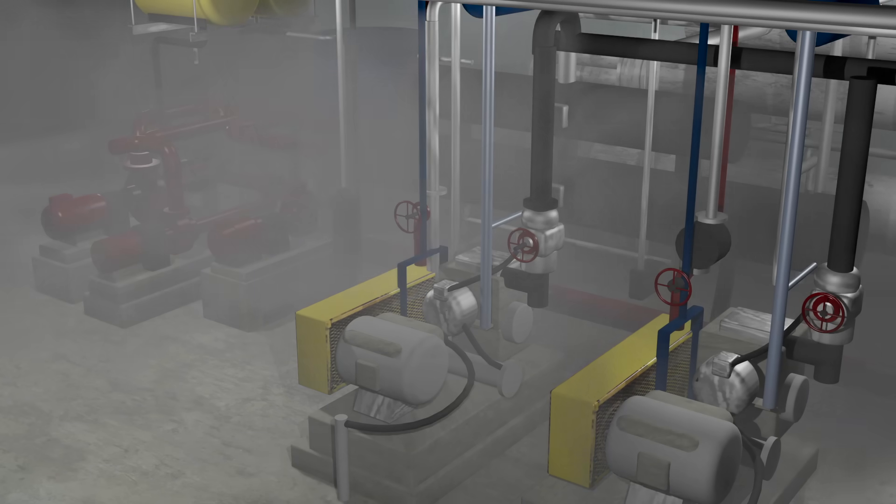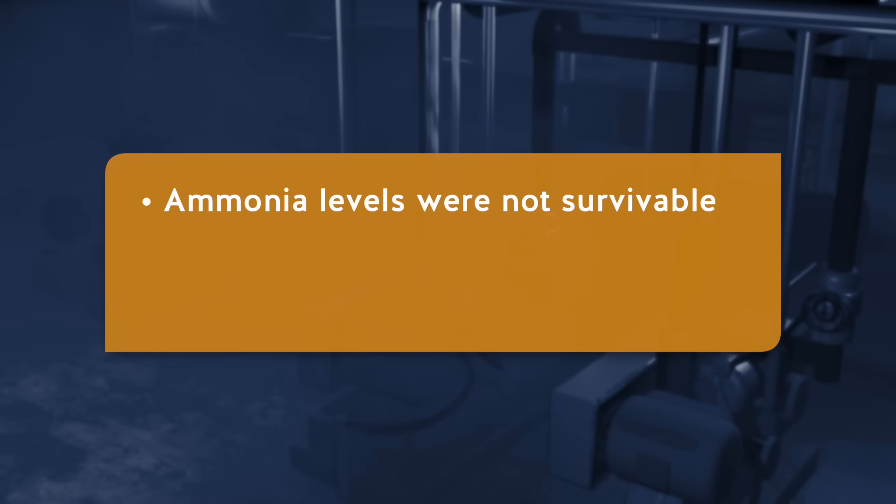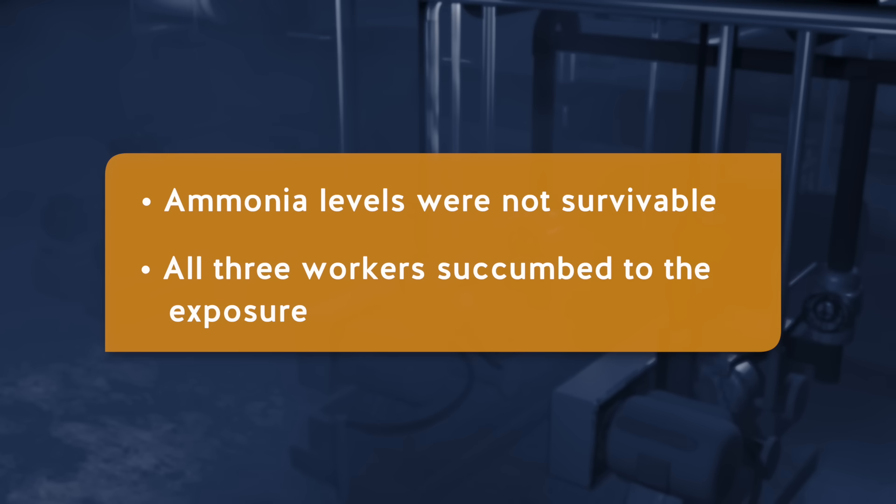A high concentration of ammonia was rapidly released into the room. The ammonia levels were not survivable. All three workers succumbed to the exposure.